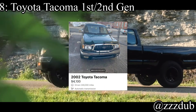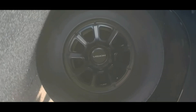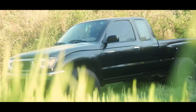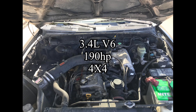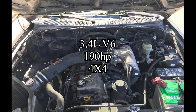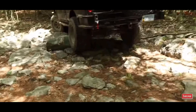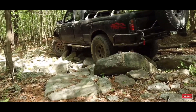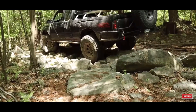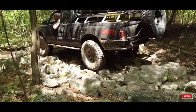Coming in at number 8 is the complete opposite of the spectrum — an incredibly miniature truck: the Toyota Tacoma, first-generation or second-generation. Either one is fine, and it'll probably be easier to find a second-gen for under 5K, but I like the first-gen better. Tacomas are just amazingly cool — I love Tacomas. It comes with a 3.4-liter V6 making 190 horsepower, and it's a 4x4. Yes, 190 horsepower is very low, but it's a mini truck so it's incredibly lightweight. It's really cool-looking, you can do any overland build you want, it's a Toyota so it's reliable, and it's cheap as hell.